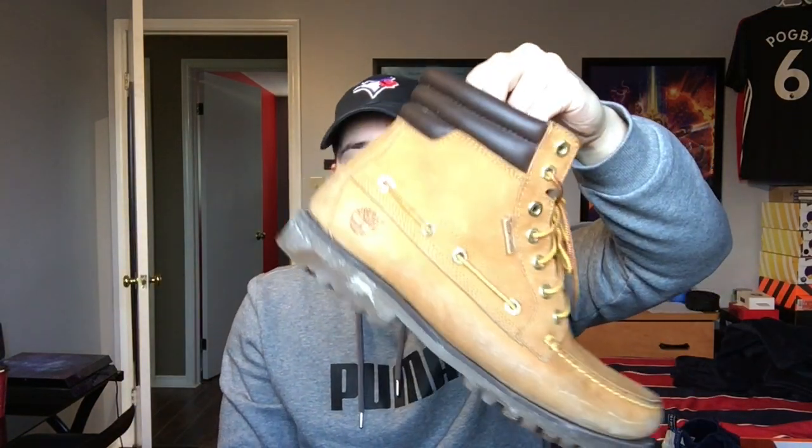Just three more pairs left. First up are Timberlands — definitely a winter shoe. I picked these up at Foot Locker and they look almost perfect condition. I actually wore them about 20 minutes ago so you can see a bit of moisture on the heel. They're really comfortable. After three years I wish I'd gotten the straight boot style instead of this more moccasin-looking one, but they've lasted a long time.